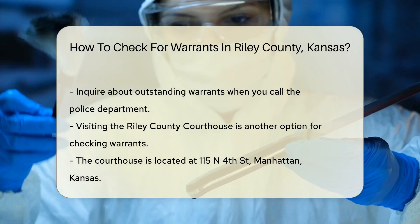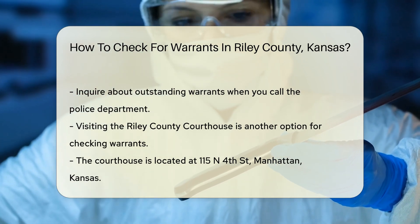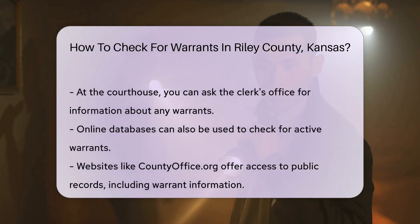Another option is to visit the Riley County Courthouse, located at 115 N 4th, Manhattan, Kansas. You can inquire at the clerk's office about any warrants.